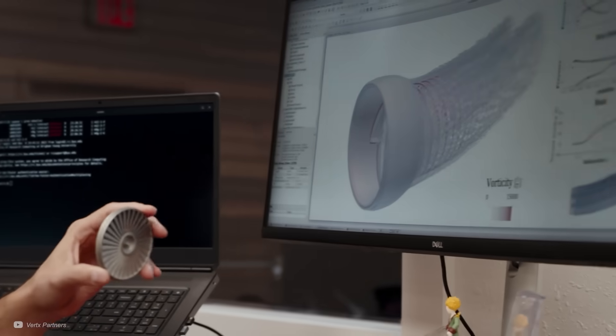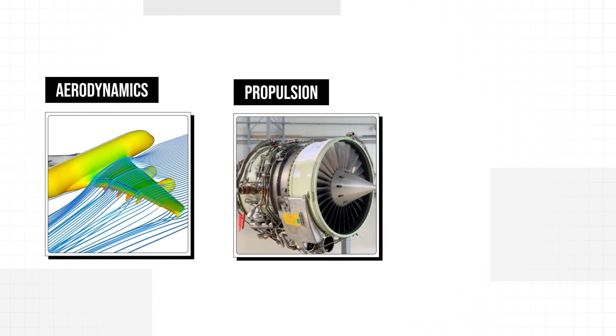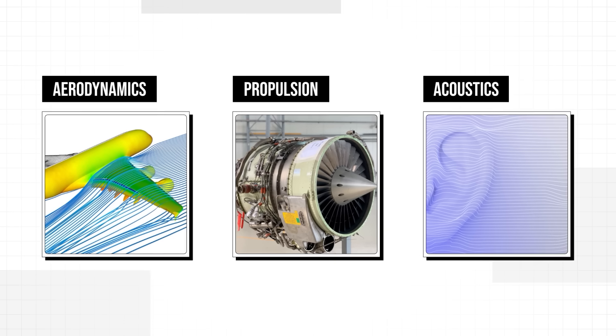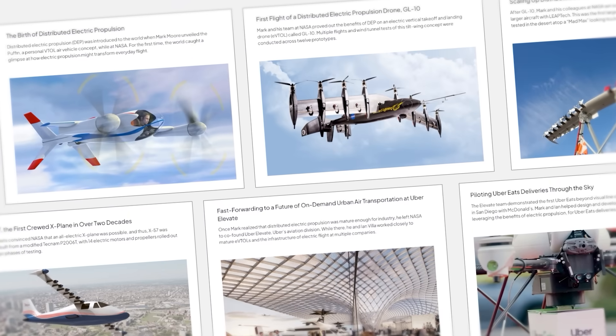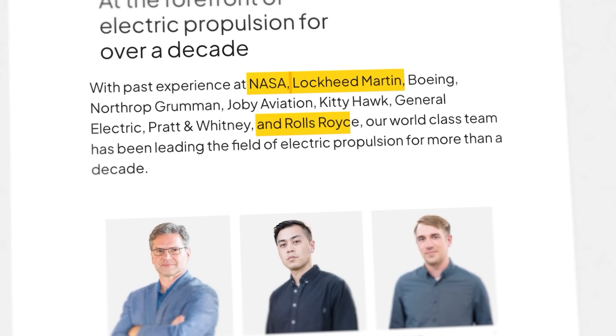The genius of WhisperAero is a multidisciplinary approach that brings aerodynamics, propulsion, and acoustics together, instead of treating them as separate problems. With decades of cumulative experience at places like NASA, Lockheed Martin, and Rolls-Royce, the team is well-placed to use advanced computing and engineering.